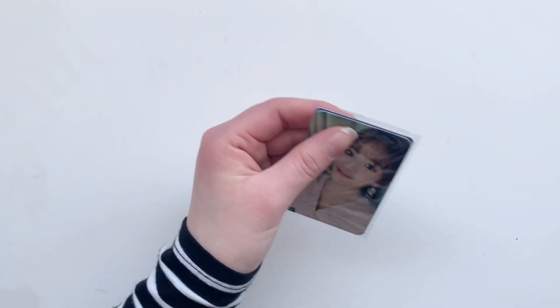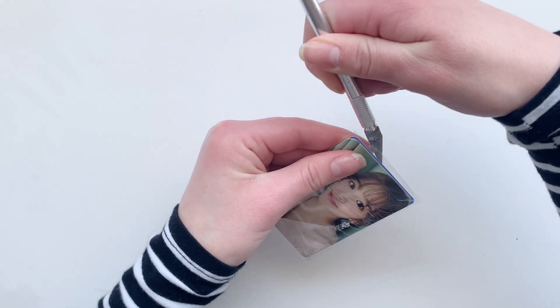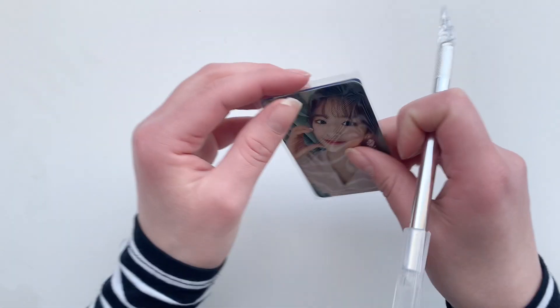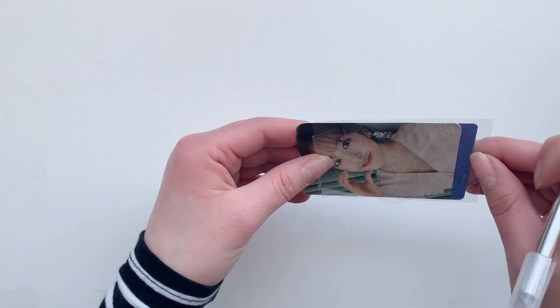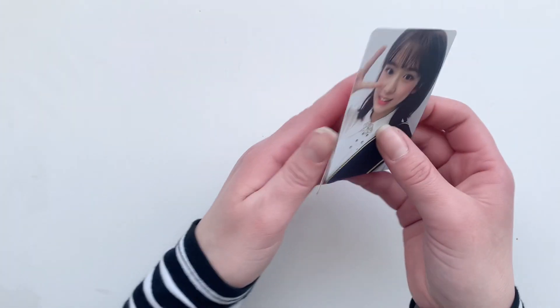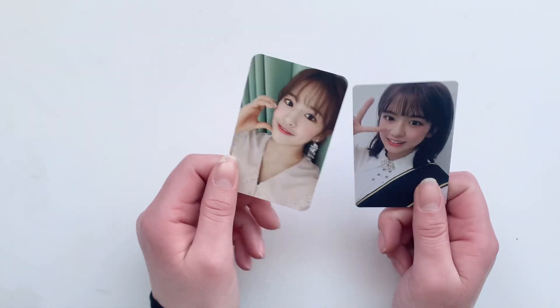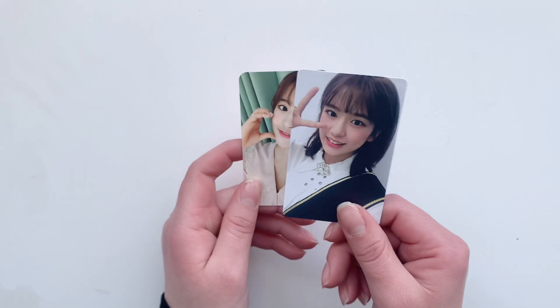I got a small Yujin set, and I mainly bought this because of the colorized card. I honestly didn't even know what card it was but it's cute, so I don't mind. I mainly did it for this colorized card.